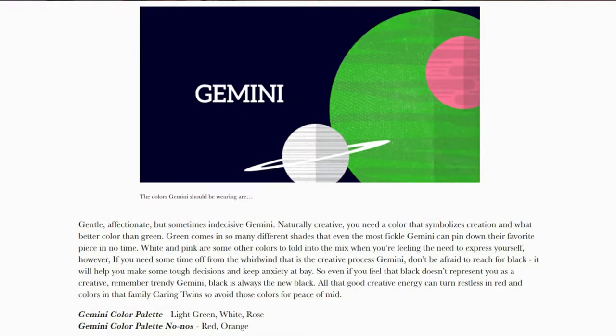Today it is the 21st of May and it's of course the beginning of Gemini season. I will just go ahead and read out what now-lets-get-going.com says about Gemini: 'Gentle, affectionate, but sometimes indecisive Gemini. Naturally creative. You need a color that symbolizes creation and what better color than green? Green comes in so many different shades that even the most fickle Gemini can pin down their favorite. White and pink are some other colors to fold into the mix when you're feeling the need to express yourself.'